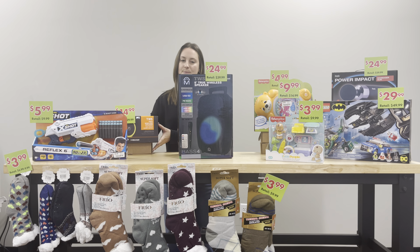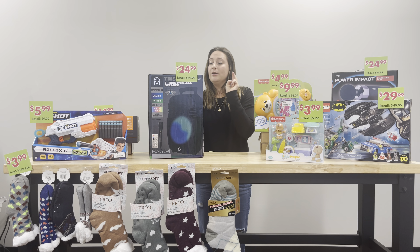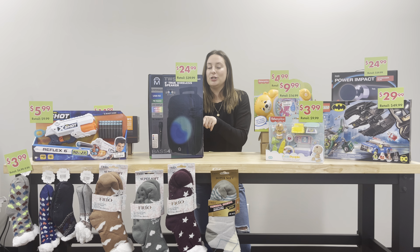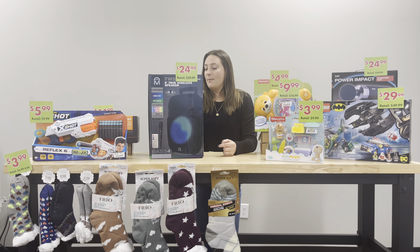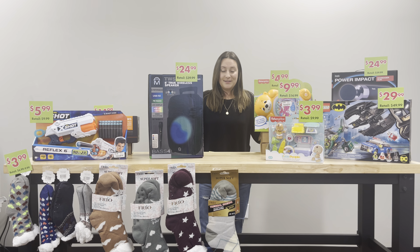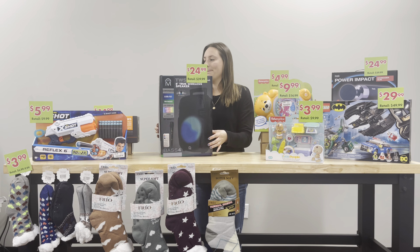Here's another one of our bigger speakers. This is an eight-inch LED light karaoke radio USB wireless speaker. It has a microphone included, so you can do karaoke with it — I think this would be a fun family gift. This is $24.99 and it retails for $39.99. You can also connect it to another one of these speakers for massive surround sound. I love the fun lights — this would just be great for a party.